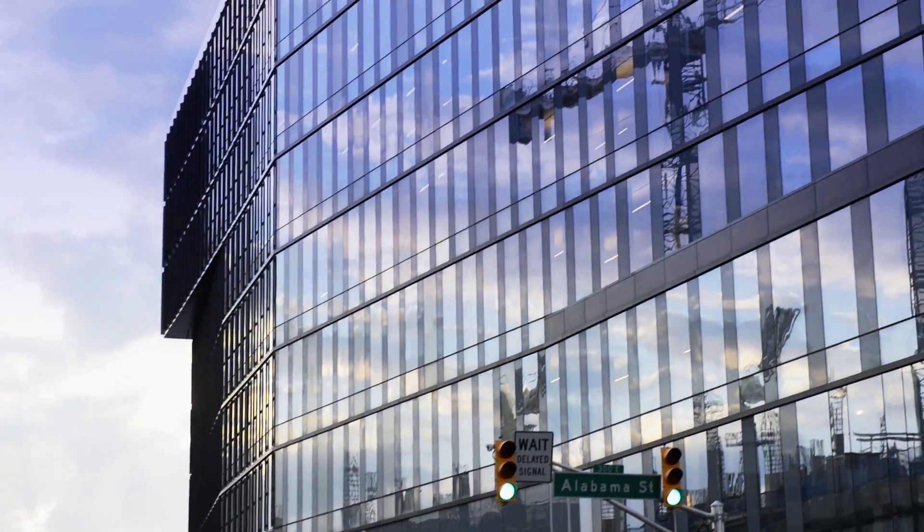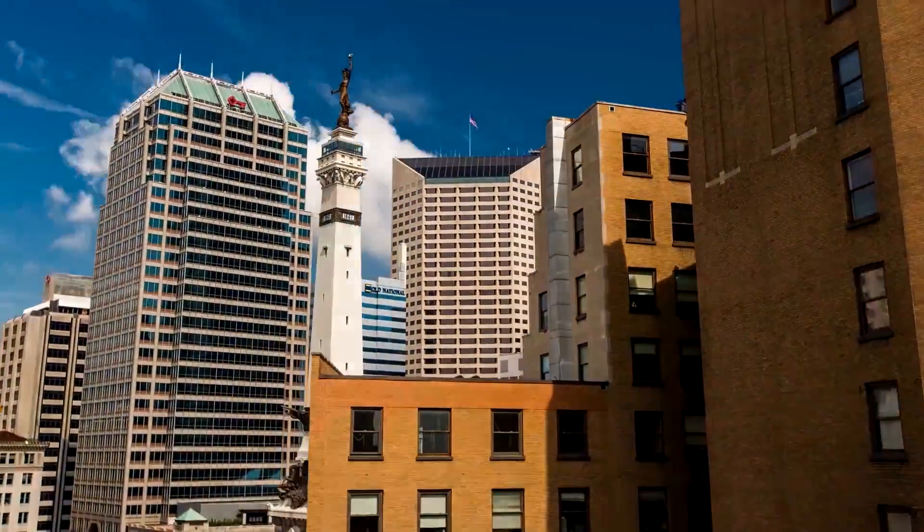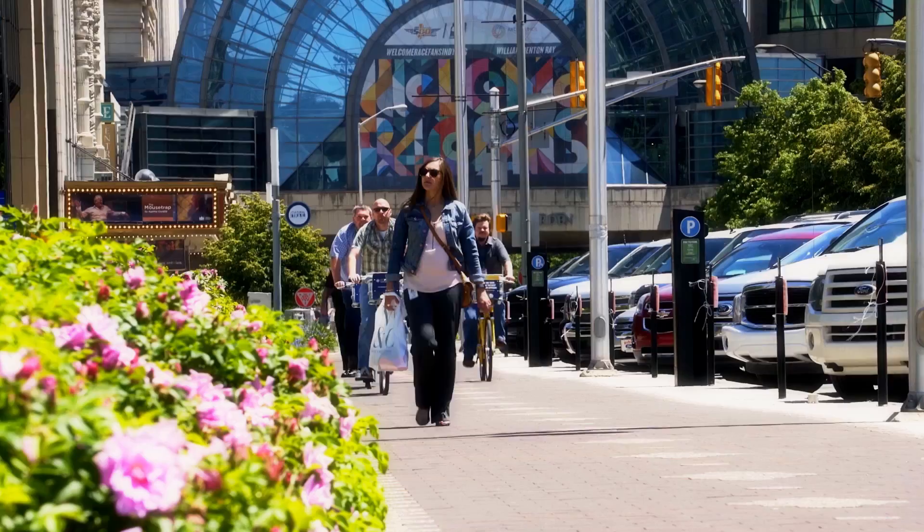It acts as a magnet for this section of our downtown, which has been long overlooked as a viable place to do business.